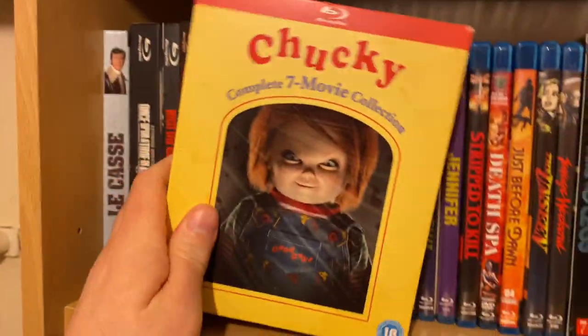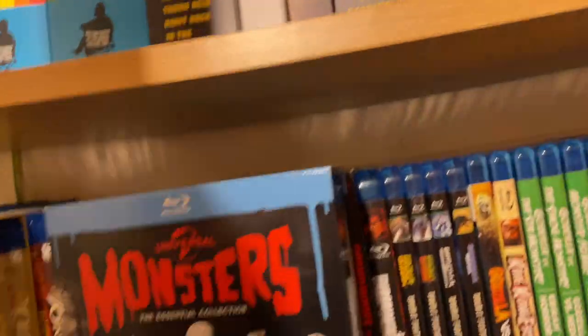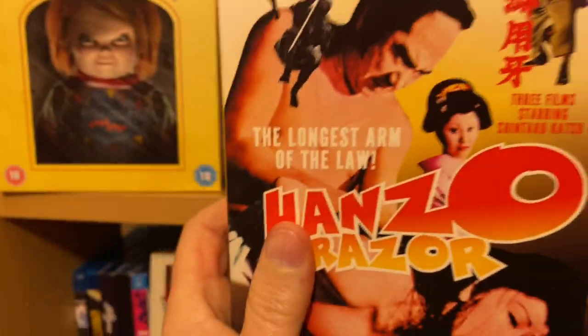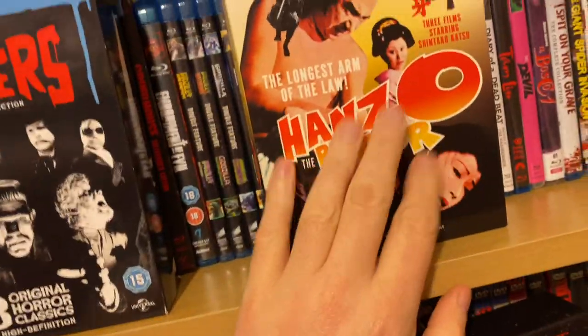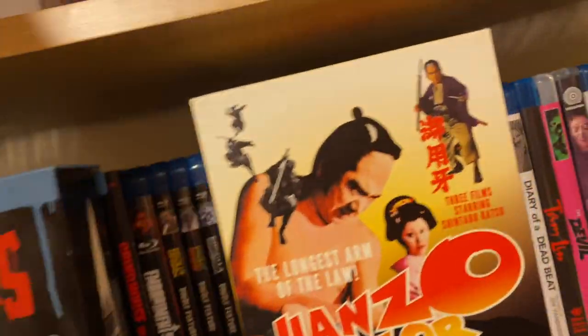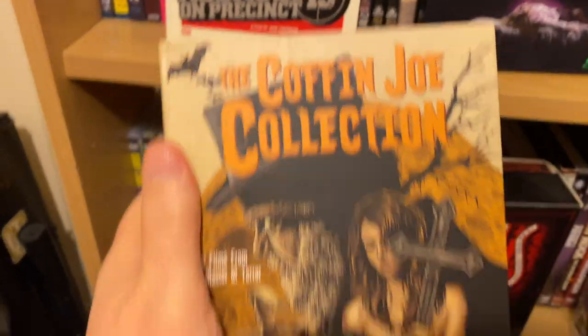Chucky Collection — I don't need to say a lot about that. I've shown this one before: Famous Monsters. Hanzo the Razor — it's the three movies. I think it's available over here still. This is the US one; I didn't know it was coming out over here. One of my many Coffin Joe sets, which has got all the movies in there. Great artwork.